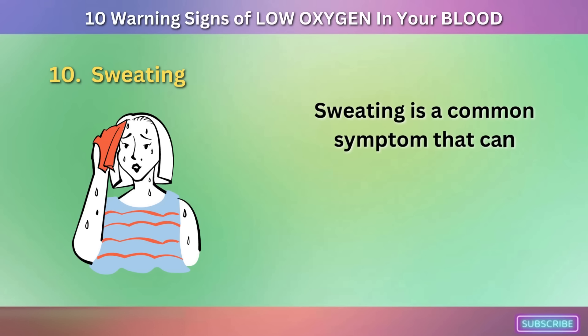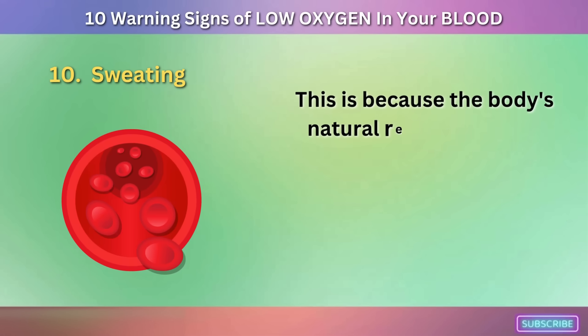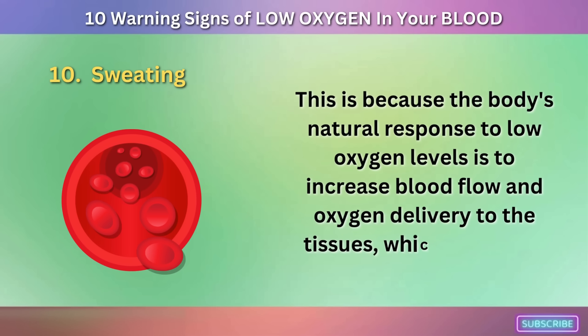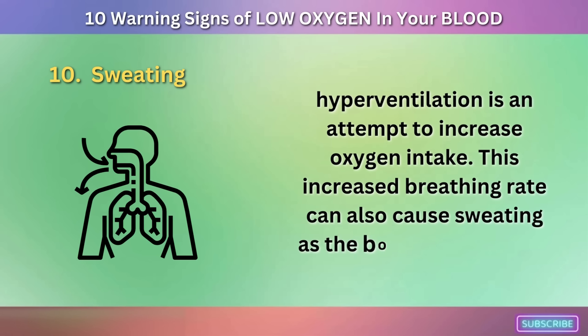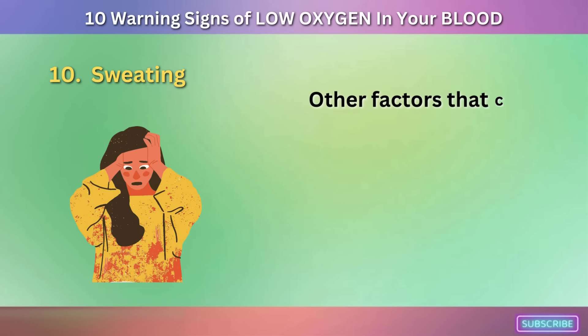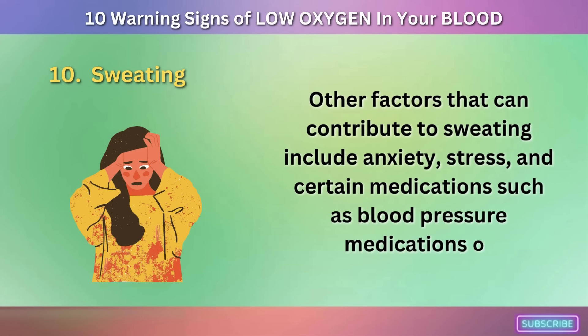Sign 10: Sweating. Sweating is a common symptom that can occur when there is a low level of oxygen in the blood. The body's natural response to low oxygen levels is to increase blood flow and oxygen delivery to the tissues, which can cause sweating. Hyperventilation — an attempt to increase oxygen intake — can also cause sweating as the body works to cool itself down. Other contributing factors include anxiety, stress, and certain medications such as blood pressure medications or antidepressants.